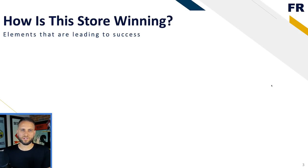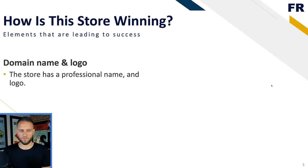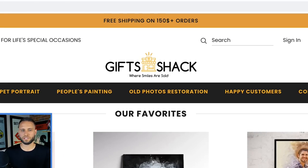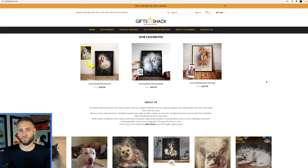Let's talk about why this store is winning. The first thing is domain name and logo - the store has a professional name and a really nice logo. Giftshack.com is short and sweet, and I usually recommend people to have shorter domain names. The logo up at the top of the store is very clean and professional, and the colors present in the logo also translate throughout the rest of the store.